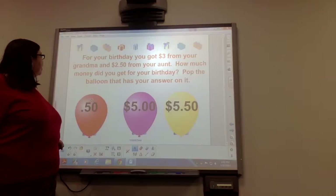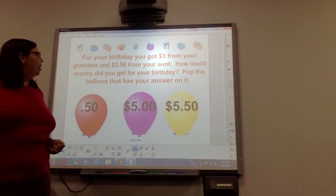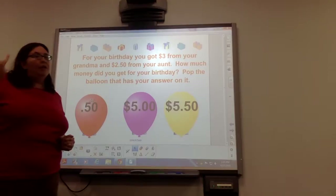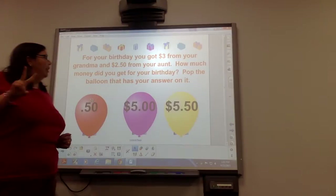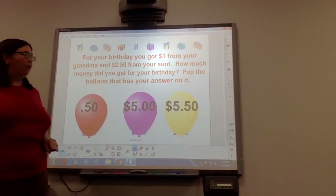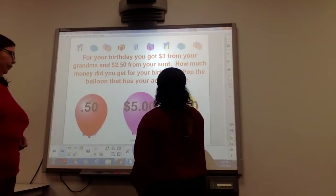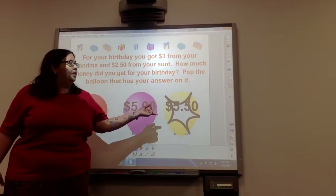For your birthday, you got $3 from Grandma. So take out three $1 bills and put it on your table. Then you're going to get two more dollars and 50 cents from your aunt. Pull out two more dollars and then take out two quarters, which equals 50 cents. Now count it up and find out how much money you got for your birthday. Good job — you got $5.50 as the total amount you got for your birthday.